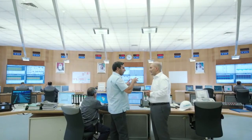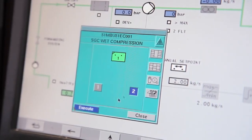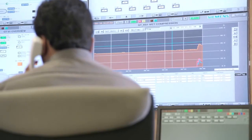Diwa, with their wet compression installations right now, within 20 minutes can get up to 190 megawatts of extra power — enough to supply more than 100,000 people with electricity.